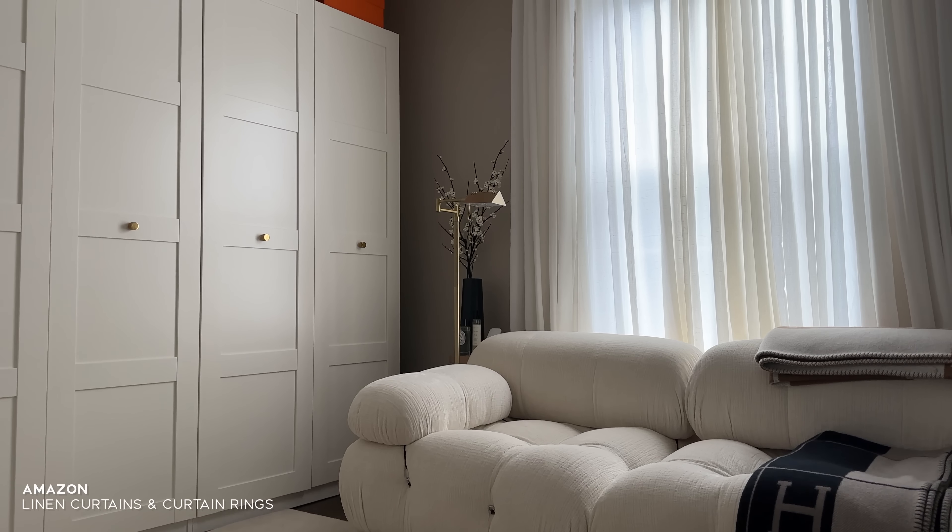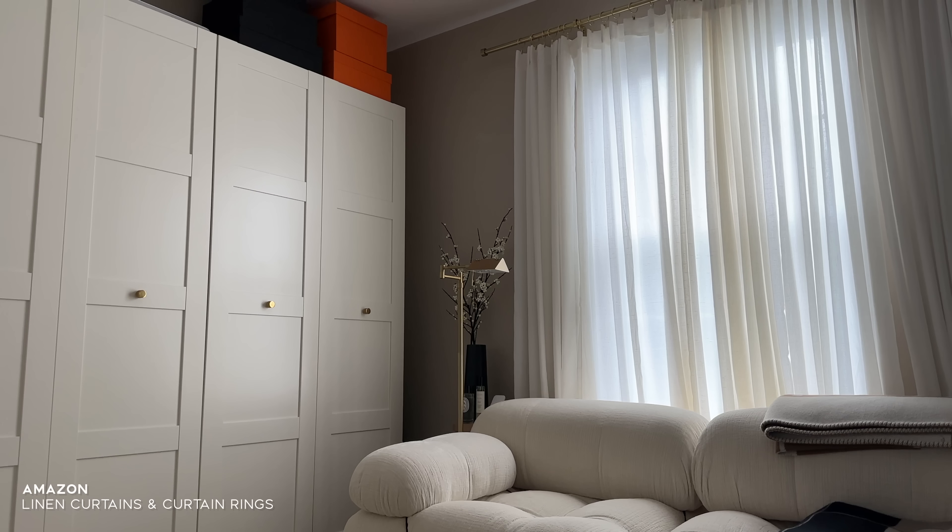Another office update — I swapped out my curtains for linen ones from Amazon. Places like West Elm, CB2, and Pottery Barn were all so expensive, so I found these on Amazon. I also got rings that make them look a little more pleated and high-end. I just love being in this space now because it's so calm and soothing. Before, things were just getting dumped in there.